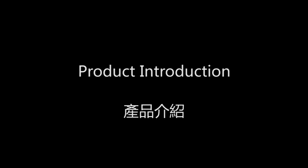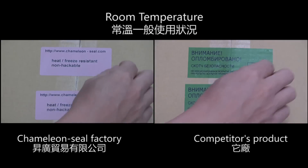Chameleon Seal Factory makes high quality, heat and freeze resistant, tamper proof labels and tape.